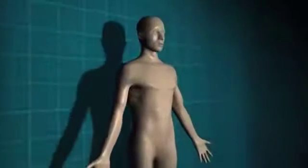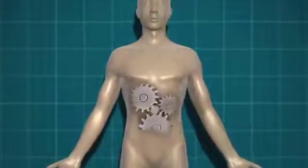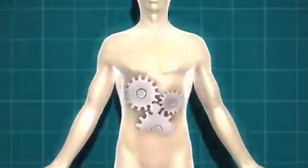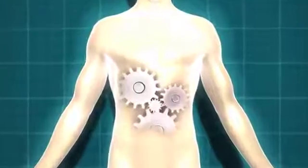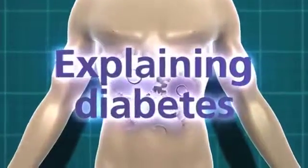In this film we're going to explain how your body processes the food you eat in order to provide all your body cells with the energy they need, and also what happens when you have diabetes and this system doesn't work properly.